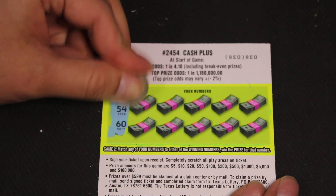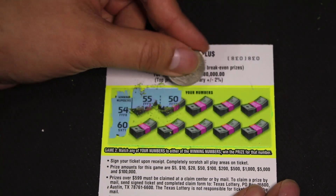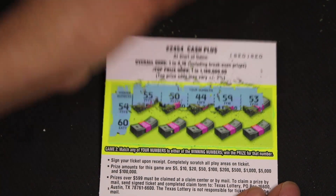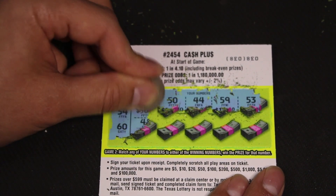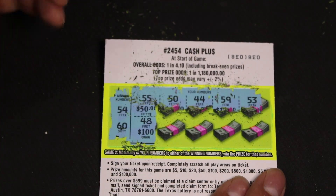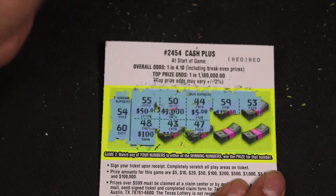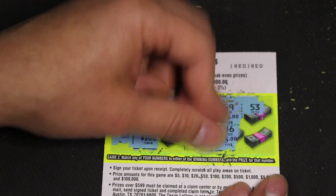Let's go ahead guys — 55, 50, 44, 59, 53. Can't lose hope just yet, we still have five chances. 48 — it's Valentine's Day, show me some love Texas Lottery, come on! 43, 47. We're looking for 54 or 60, so those 40s aren't cutting it.